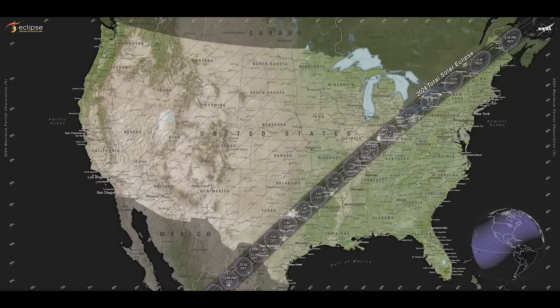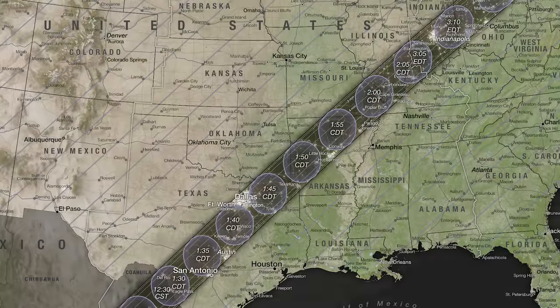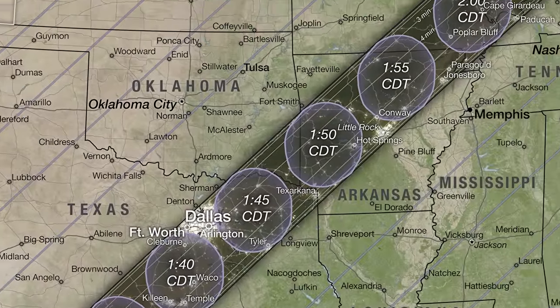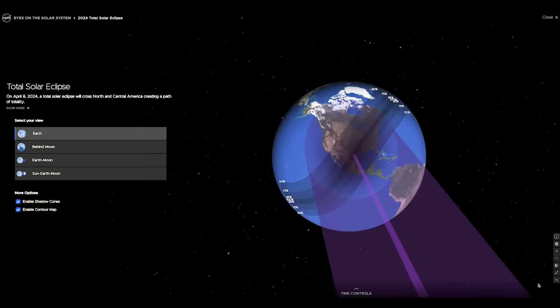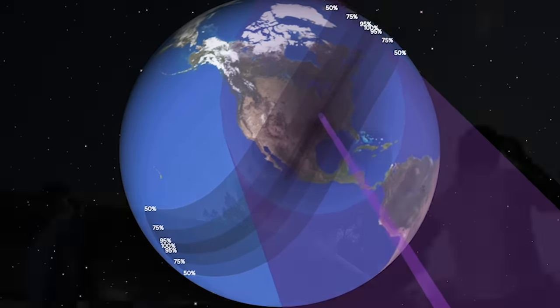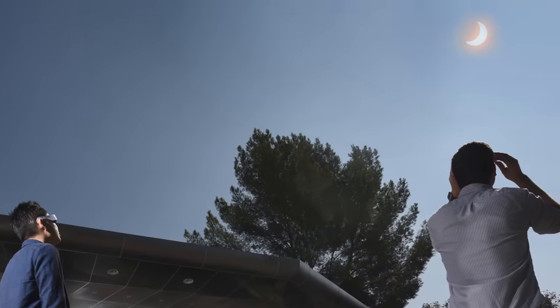This, in turn, has given us the ability to create more finely detailed maps depicting which specific areas on Earth lie within a solar eclipse's path of totality. Regions outside the narrow path, depending on their distance from it, will get to witness a partial eclipse to varying degrees.